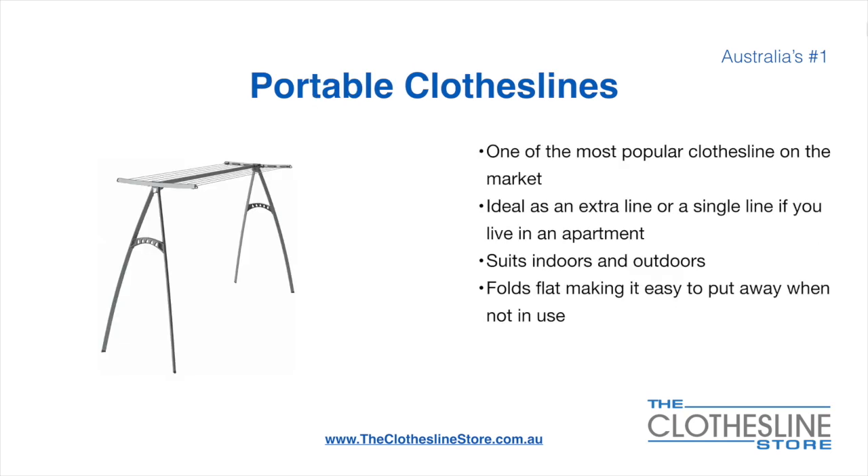Portable clotheslines are one of the most popular clotheslines on the market today. They're ideal as an extra line or as a single line in your apartment. They suit indoor and outdoor use and fold flat, making it easy to put away when not being used. On the left here, we have the Hills Portable 170 clothesline.